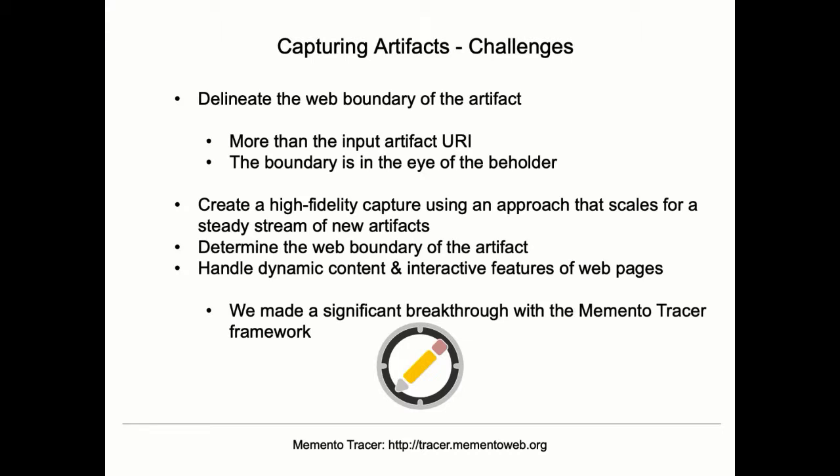There are very interesting challenges, of two types. One is what we call the boundary problem: when you have the URL of the artifact, typically there's more than only that URL that needs to be captured. What really needs to be captured? The truth is in the eye of the beholder — one curator would say you need all these related pages; another would say that if you just have the landing page, that's good enough. The other challenge — something the Internet Archive knows very well — is that it is getting extremely hard to capture web pages because of a lot of interactive content.